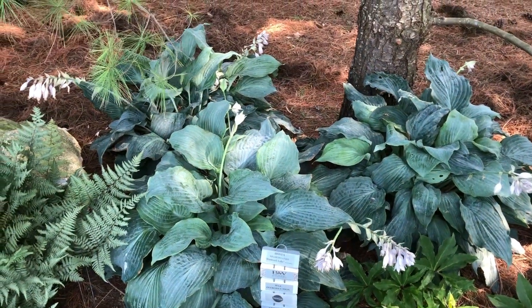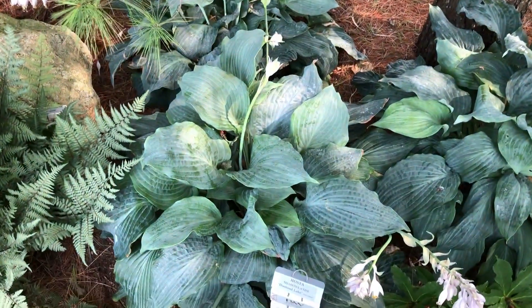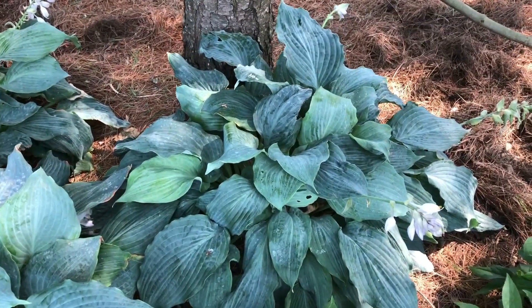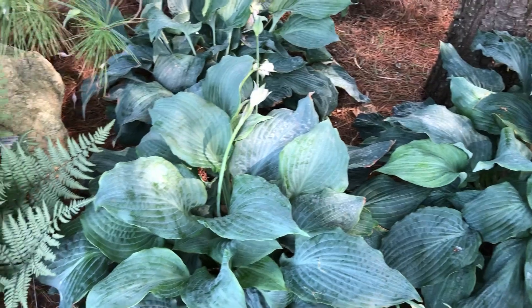Hi, this is Heidi from Garden Crossings out in the trial gardens. Here we have the new Proven Winners hosta, new for 2018-2019. This is called Diamond Lake. It's a beautiful blue hosta and it's got pale lavender flowers on it.